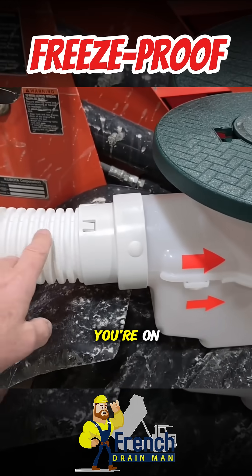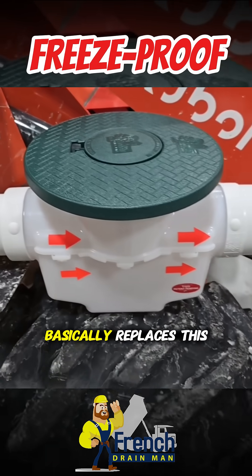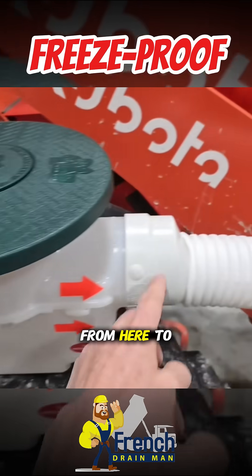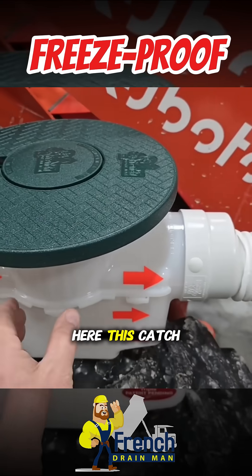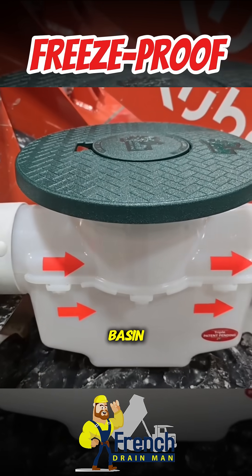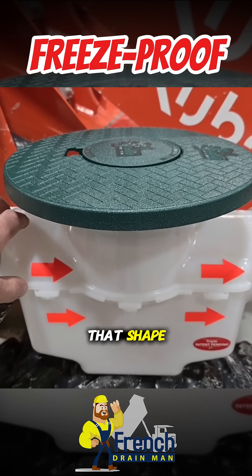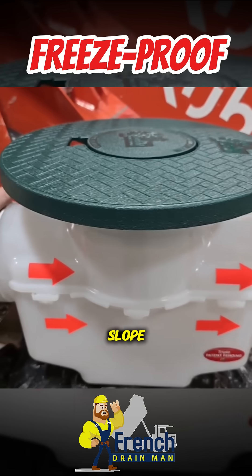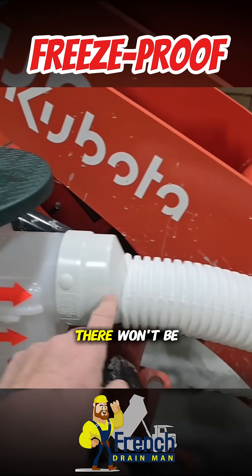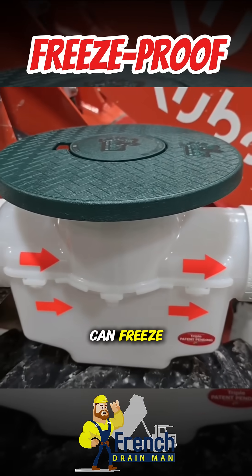So as long as you're on 1% slope, the top of this catch basin basically replaces this piece of pipe — from here to here, this catch basin replaces it. Notice the shape of the top of this catch basin; the water flows through the pipe and we maintained that shape. You put your system on 1% slope, and as long as you have 1% slope, there's no water in the line. There won't be any water in the top of the catch basin. What's left in the catch basin can freeze.